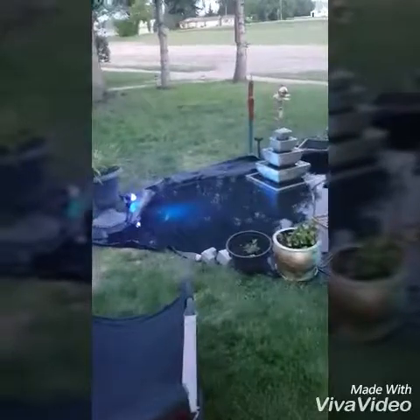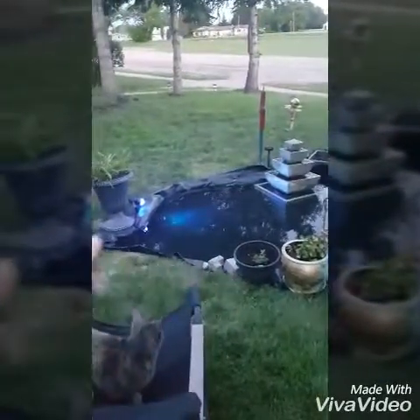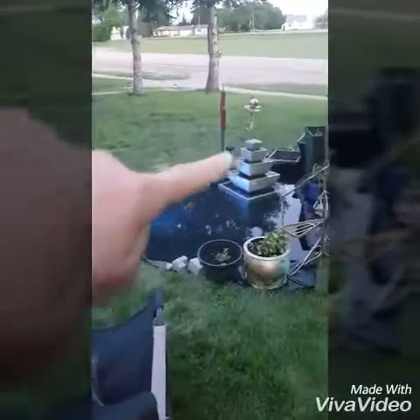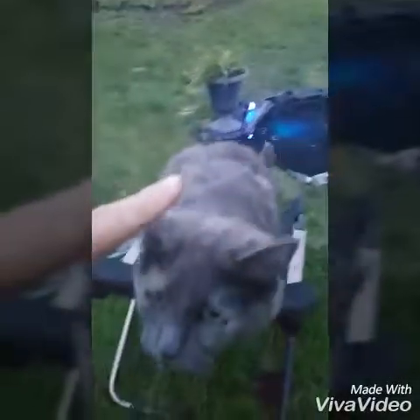The next step for me is to do a little row of bricks or stones along the sides to pin down that layer.